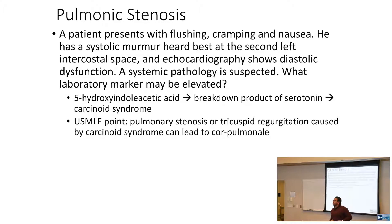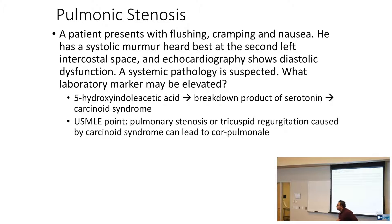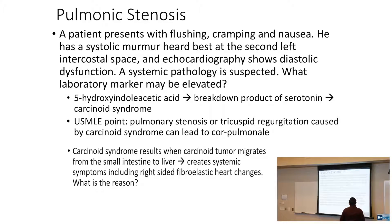A carcinoid tumor starting in the small bowel has to migrate to the liver in order to be called carcinoid syndrome. It starts in the small bowel, migrates to the liver, then it's carcinoid syndrome, and then it can wreak havoc. Pulmonary stenosis or tricuspid regurgitation caused by carcinoid syndrome can lead to cor pulmonale, which is right-sided heart failure. Carcinoid syndrome results in systemic symptoms including right-sided fibroelastic heart changes.